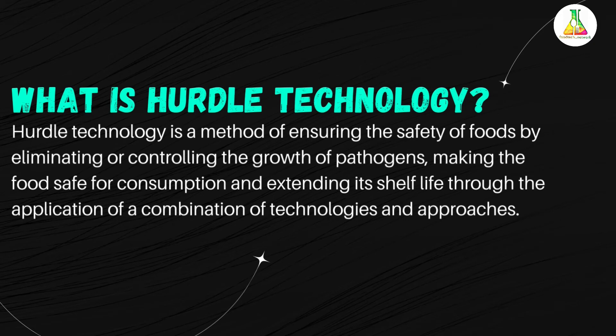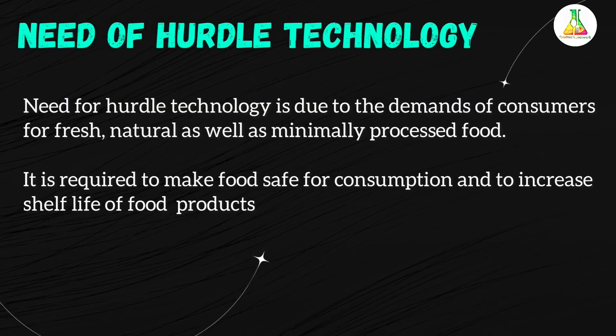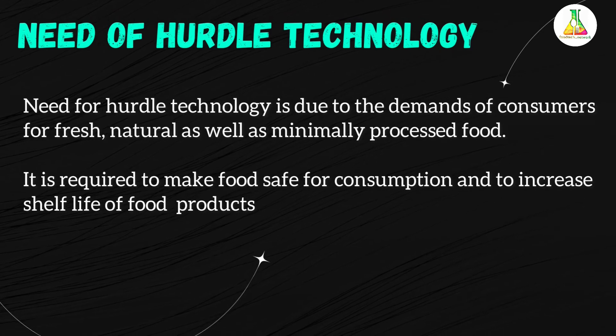Now let us consider why we need hurdle technology. Nowadays, consumers are demanding fresh, natural, minimally processed food products. There is also an ongoing and increasing trend of eating food outside and consuming ready-to-eat foods. All of these ready-to-eat and processed foods might have contamination, and new ecology routes for microbial growth have emerged. That is why we need hurdle technology.